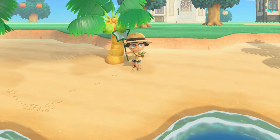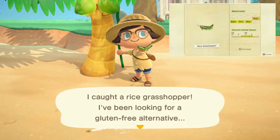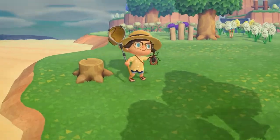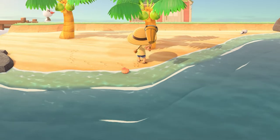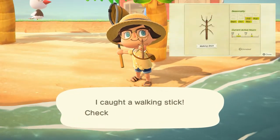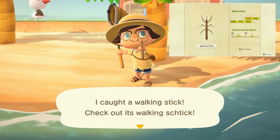The rice grasshopper can be found on the ground from 8 a.m. to 7 p.m. and sells for 160 bells. The violin beetle can be found on tree stumps all day long and sells for 450 bells. And lastly, the walking stick can be found on trees from either 4 a.m. to 8 a.m. or 5 p.m. to 7 p.m. and sells for 600 bells.